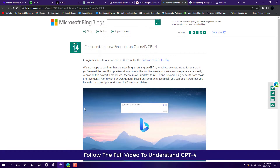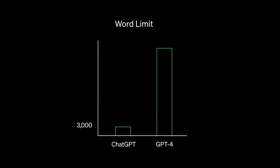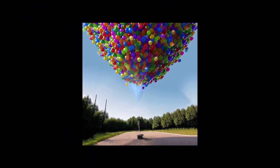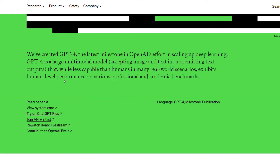Guys, Microsoft is finally rolling out GPT-4 in their new Bing search - it is officially confirmed. OpenAI recently released GPT-4, which is more powerful than ChatGPT. GPT-4 is built on top of ChatGPT and is way more powerful. In this video I will tell you everything: how you can access GPT-4, whether it is free or paid, and how it is more powerful than ChatGPT.